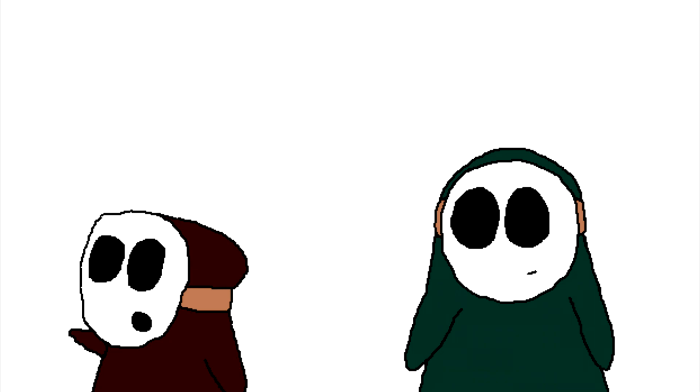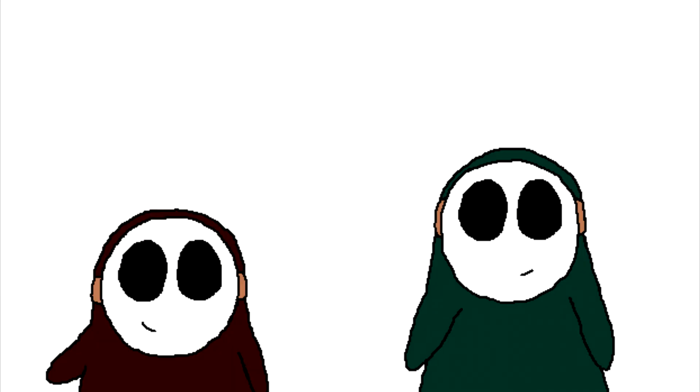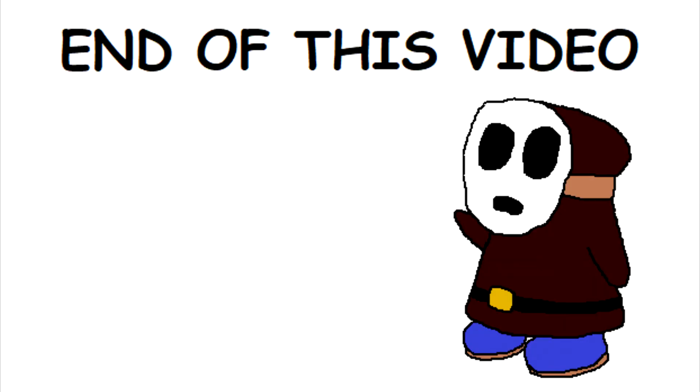So that is pretty much the basics of my own English spelling reform. I hope you've enjoyed it and at least learned something from it, because as you've probably guessed, it's now the end of this video.